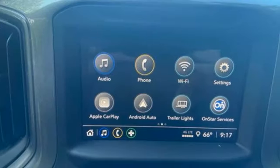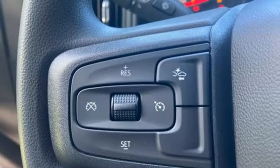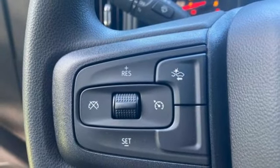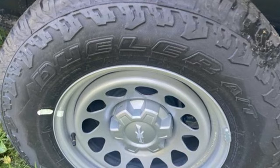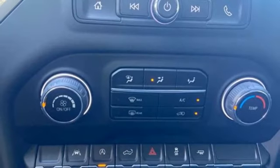Intercooled turbo inline four-cylinder engine, rear-wheel drive, engine auto stop-start feature, streaming audio, Wi-Fi hotspot, manual tilting steering column, gas pressurized shocks, and automatic transmission.